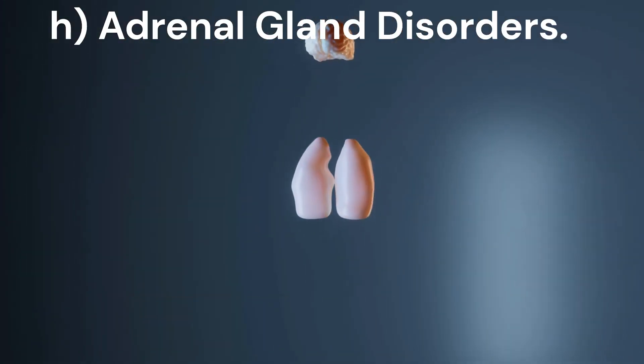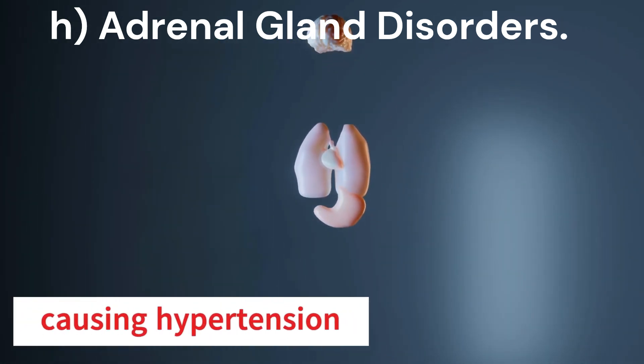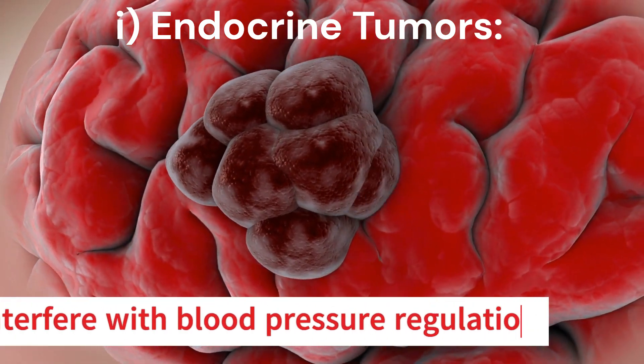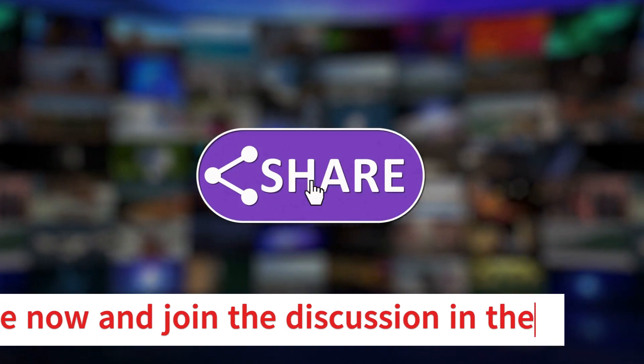H. Adrenal gland disorders: adrenal issues disrupt hormone balance, causing hypertension by retaining sodium and fluids. I. Endocrine tumors: tumors interfere with blood pressure regulation. Don't miss out on the upcoming episode about understanding blood pressure readings in our hypertension series. Subscribe now and join the discussion in the comment section.